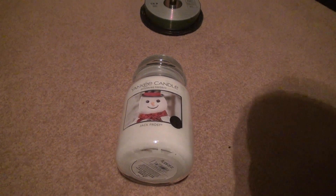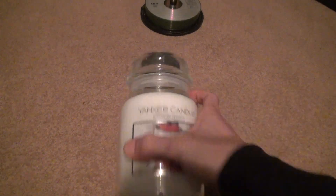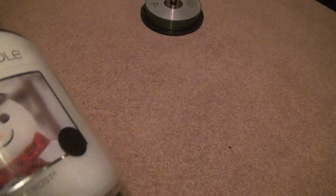Here we are for the unboxing of the Yankee Candle, Jack Frost. Now, this was a hard one to get last year. You have to get it at the beginning of Christmas season or else you pay more money.